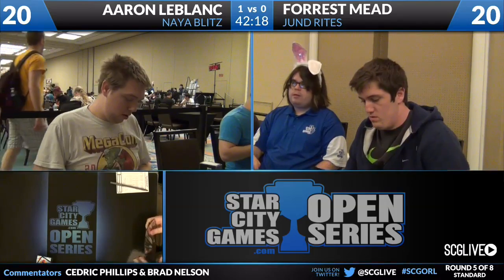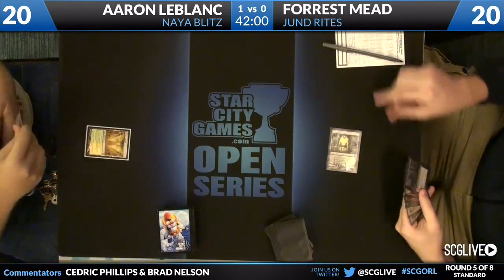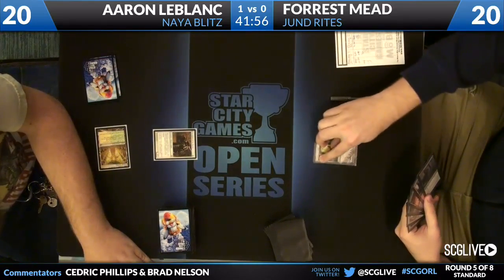If you guys are just joining us, Cedric Phillips, Brad Nelson, here in the booth. Star City Games Open Series has made it to Orlando, Florida. Day two, second standard open, round five of eight. It is beautiful — it's Easter Sunday, it's sunny outside. And I am with one of the best commentators in the world, Cedric Phillips, and I am counting everyone — even football commentators and basketball ones. Very much appreciated. If you enjoy sports as much as Brad and I do, you can join us on Twitter — the conversation at SCGLive, hashtag SCGORL. You can tell us just how awesome bunny ears are and just how good a card Champion of the Parish is on turn one.